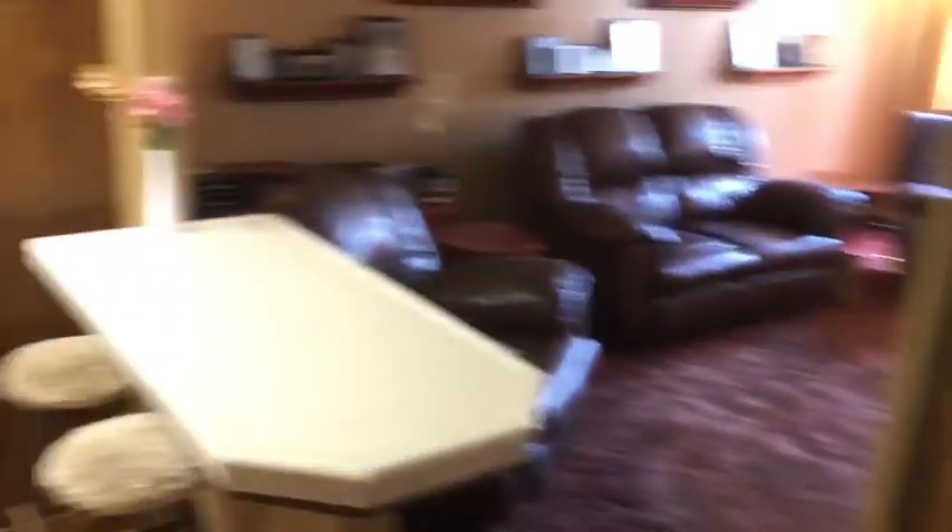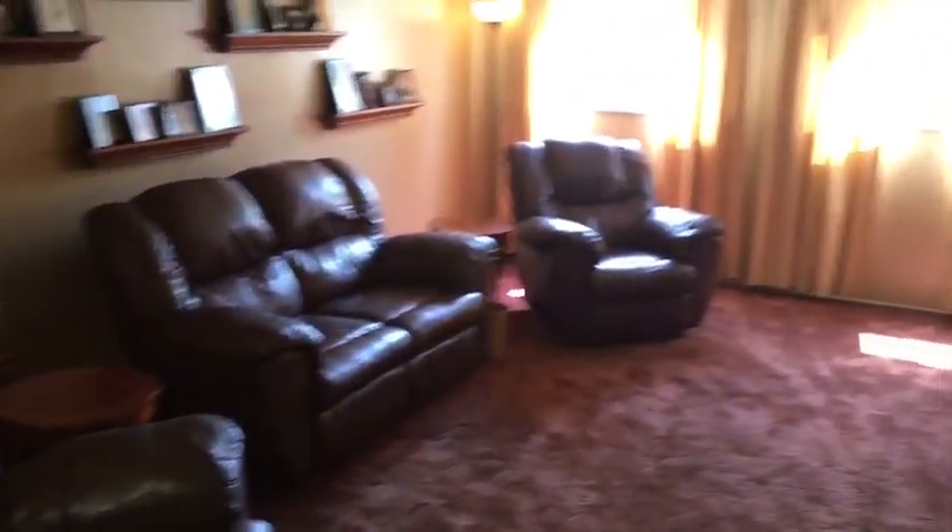As we come back downstairs, one more look at the family room and the kitchenette.